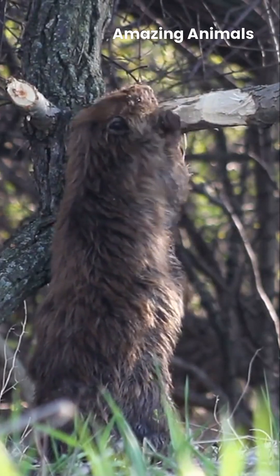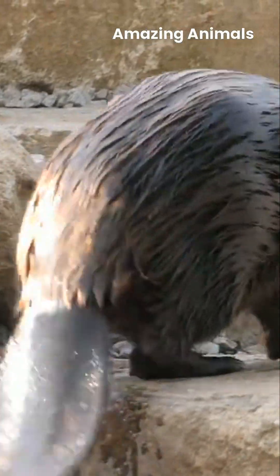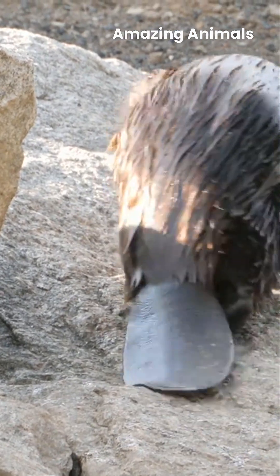The American beaver, nature's skilled engineer and the largest rodent in the United States. These remarkable creatures are instantly recognizable by their long, flat black tails, which serve multiple purposes.